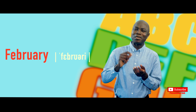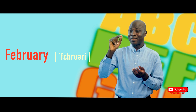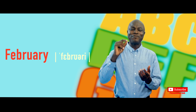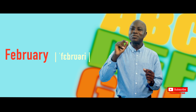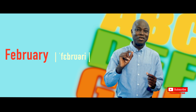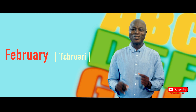It is not spelled F-E-B-U-A-R-Y. Rather, it is spelled F-E-B-R-U-A-R-Y. February.